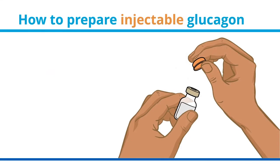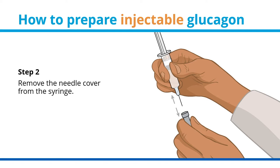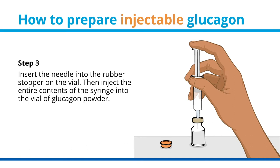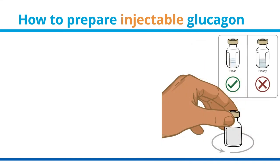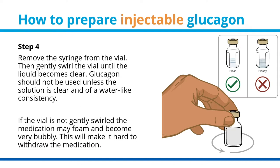How to prepare injectable glucagon. Step 1: flip off the seal from the vial of glucagon powder. Step 2: remove the needle cover from the syringe. Step 3: insert the needle into the rubber stopper on the vial, then inject the entire contents of the syringe into the vial of glucagon powder. Step 4: remove the syringe from the vial, then gently swirl the vial until the liquid becomes clear. Glucagon should not be used unless the solution is clear and of a water-like consistency. If the vial is not gently swirled, the medication may foam and become very bubbly, which will make it hard to withdraw the medication.